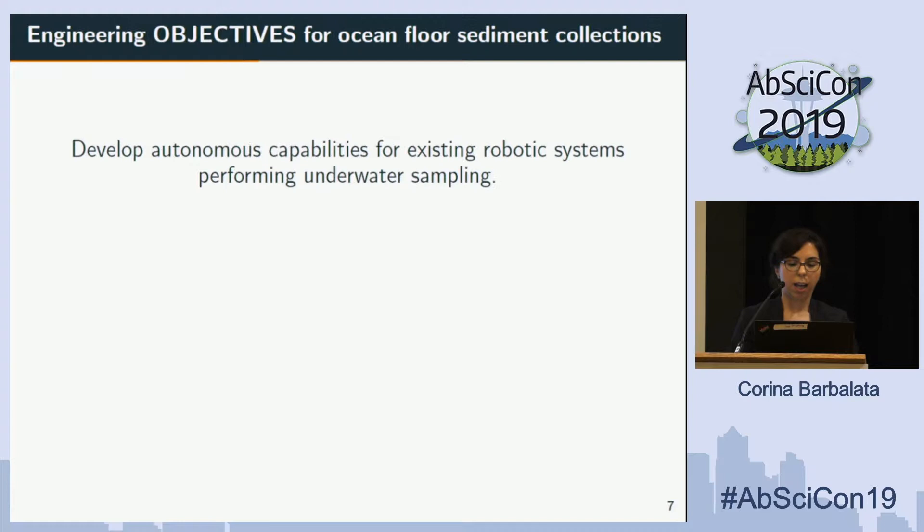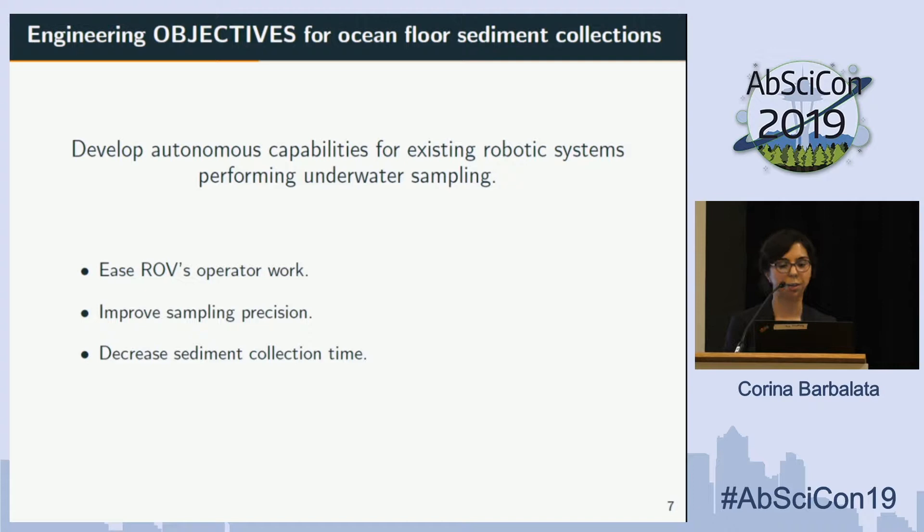So what if we can improve this? What can we design to develop more autonomy for these kinds of systems? First, we want to ease the ROV operator's workload for the manipulation task and vehicle control. We want to improve the sampling procedure and have better accuracy in the area where we are sampling, and we want to decrease the time required for this kind of sampling.